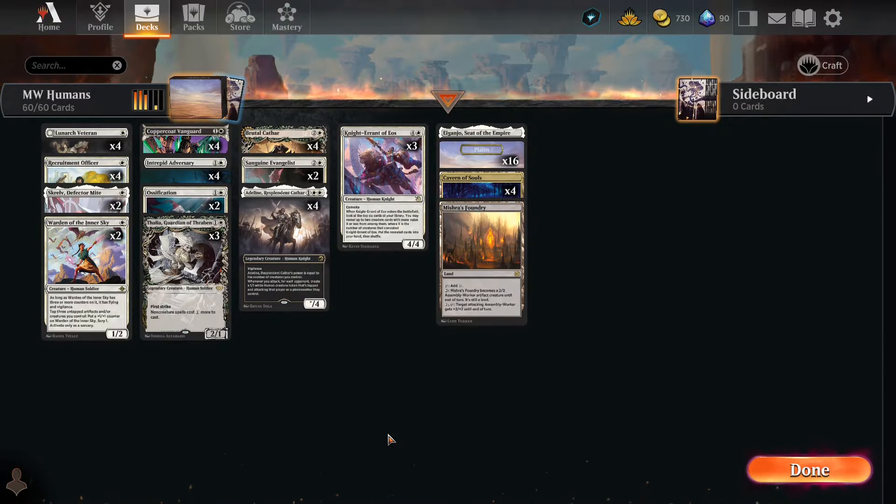All right, so here we are with the best Mono White deck so far in the last week: Mono White Humans. Mono White Humans have been around for a long time — this shouldn't be surprising. Aggro is definitely still hot in the current meta, and this is a Mono White Aggro deck focused almost entirely on humans. We do have Skrullv in there, and Skrullv is really great at protecting one guy.